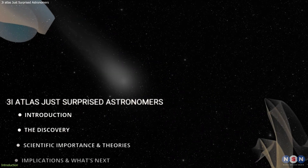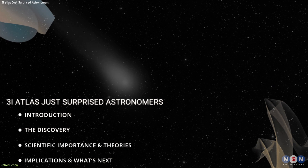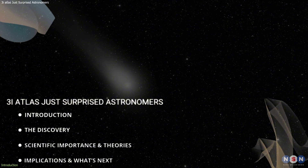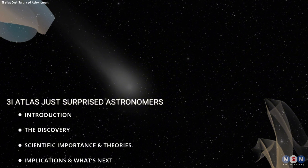In this video, we'll break down the latest discovery, examine the science behind it, and explore why it matters for our understanding of interstellar objects. Let's get started.